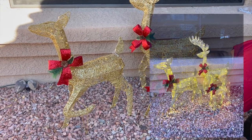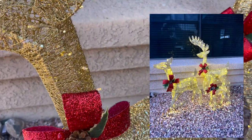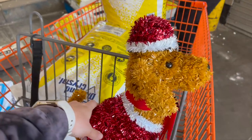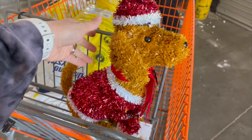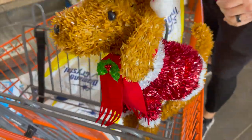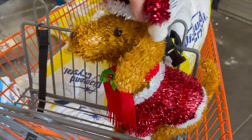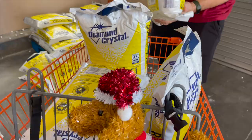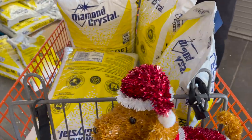Now we're at Home Depot getting salt for the water softener. We walked in and I'm inspired — I saw this and I'm going to get it for my aunt, because she got the new golden doodle and this looks like her little Snickerdoodle. That's adorable! And how long does this last? Seven to eight months — all right!